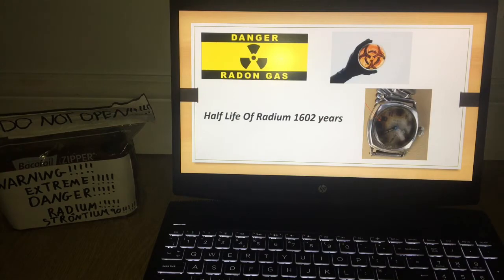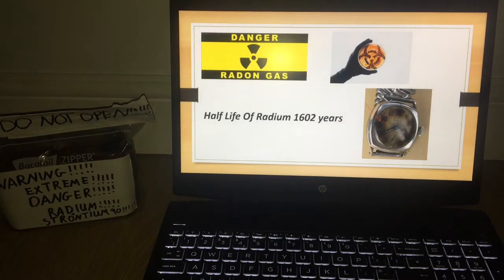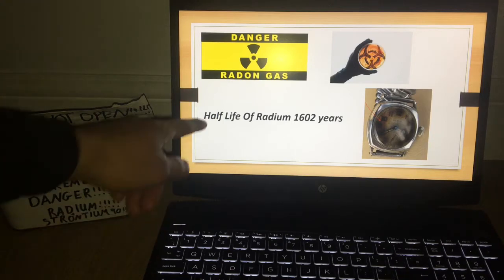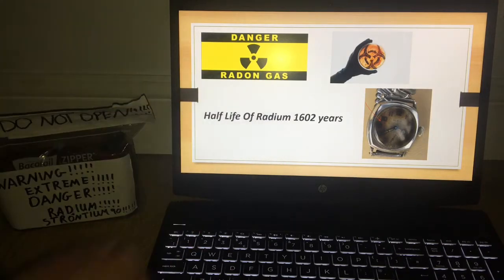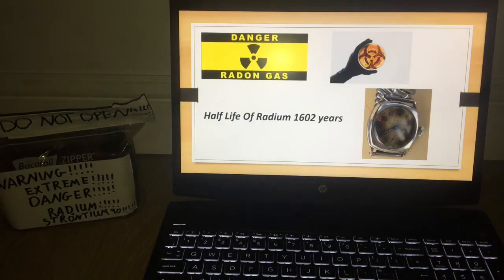What makes radium dangerous is that it emits lots and lots of radon gas. It easily contaminates absolutely everything it touches. It has a huge half-life of 1,602 years, and every microscopic paint dust that chips off is extremely radioactive.